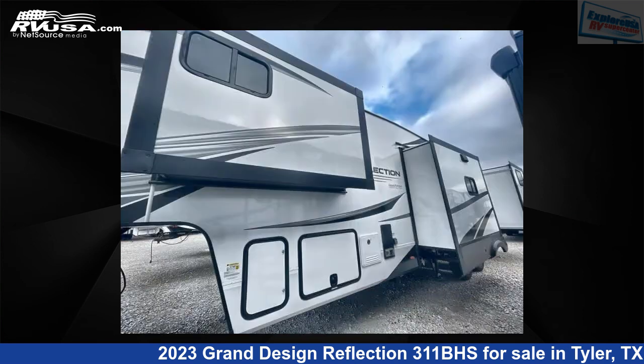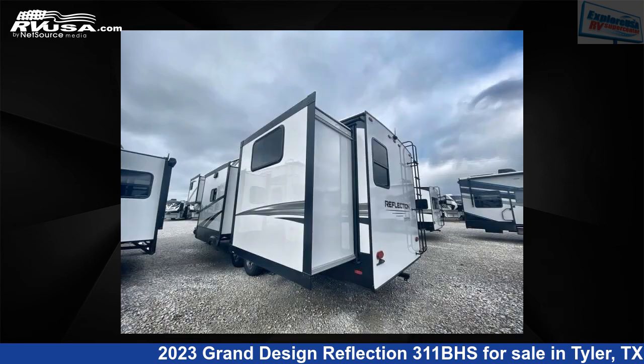The floor plan layout of this fifth-wheel features a bath-and-a-half, bunkhouse, front bedroom, and kitchen island.